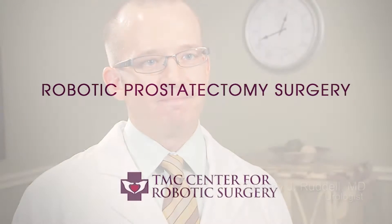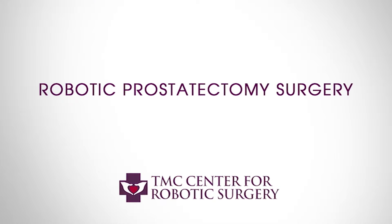Here at Texoma Medical Center we provide a number of urologic surgeries performed with the da Vinci robot. The most common is a robotic prostatectomy for prostate cancer.